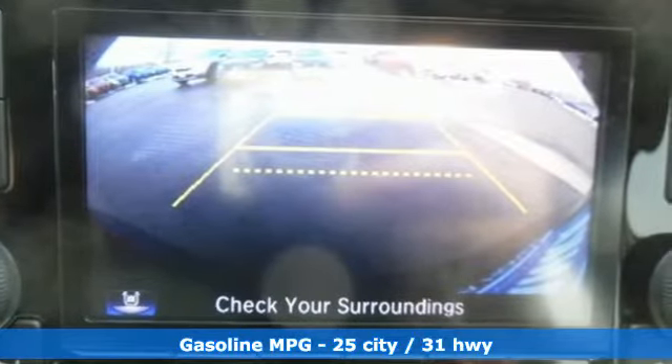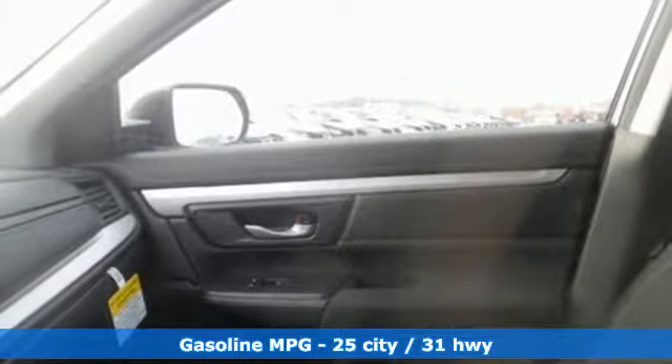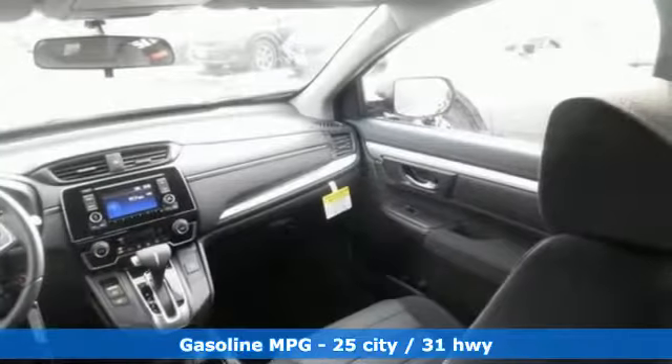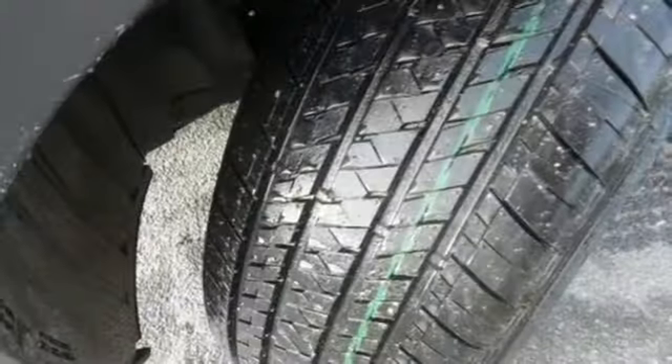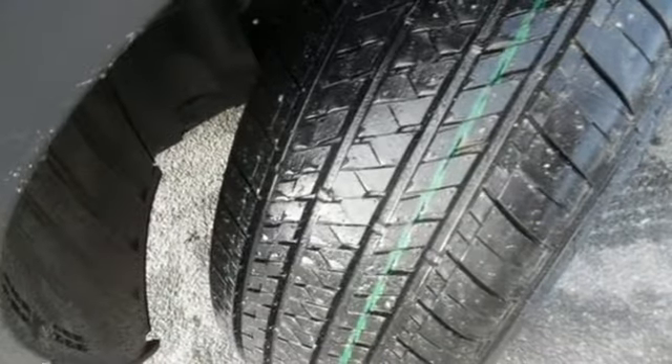External memory control, wireless phone connectivity, manual tilting steering column, power windows, manual telescoping steering column, inline four-cylinder engine, active grille shutters, gas pressurized shocks,